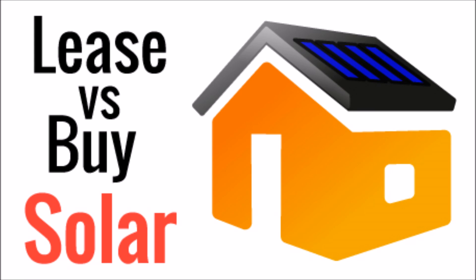What's up YouTube? This is LDS Reliance. Today I want to talk about the pros and cons of leasing versus buying your solar panel system.